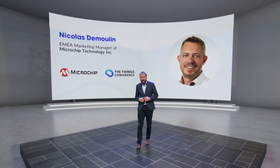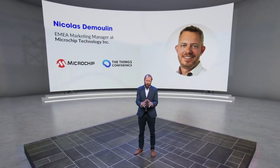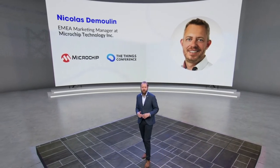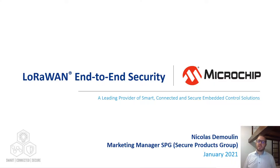Welcome back. Next up is Nicolas from Microchip and he's going to tell everything around securing LoRaWAN devices using a secure enclave. Enjoy his talk. Hello everyone and welcome. Thank you to the Things Conference for hosting us today. My name is Nicolas Demoulin. I'm a marketing manager within Microchip Secure Products Group and today we're going to talk about LoRaWAN end-to-end security implementation from the device to the cloud, thanks to a great solution that we have implemented together with the Things Industry, TTI.